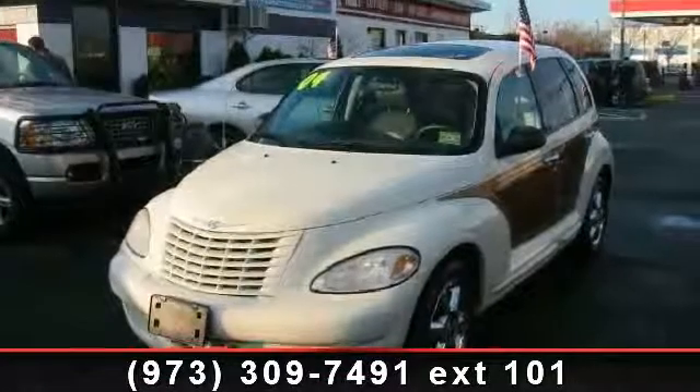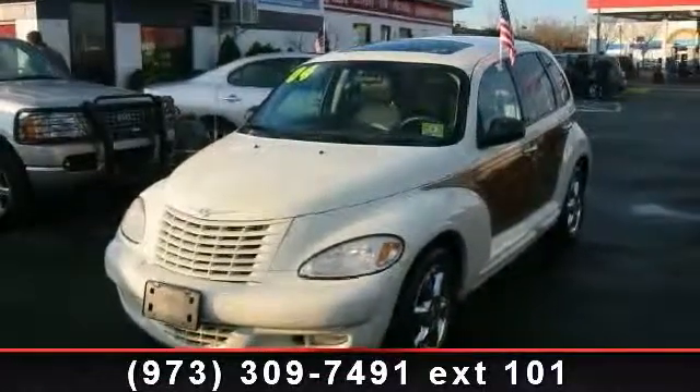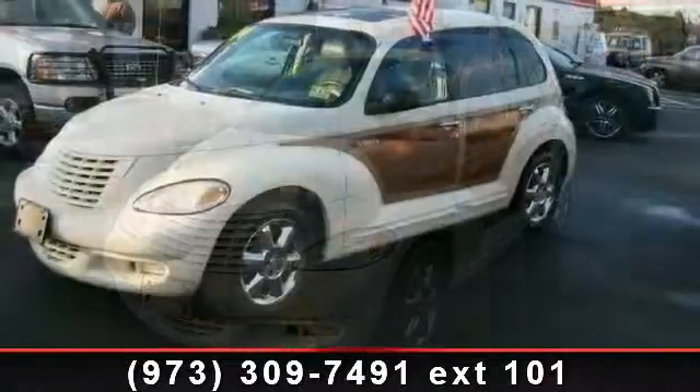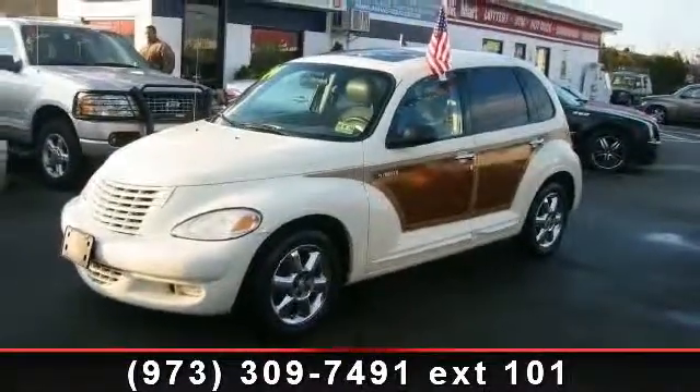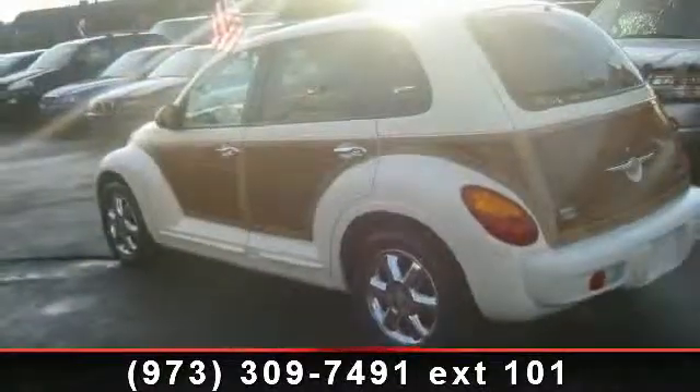Check out this 2004 Chrysler PT Cruiser Limited. If you are looking for an automobile with great features, look no further. This vehicle comes with a reliable 4-cylinder engine,